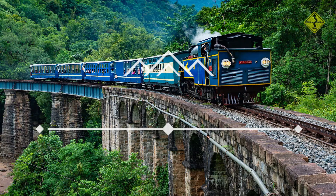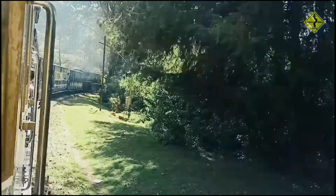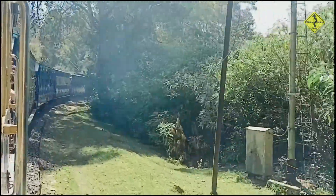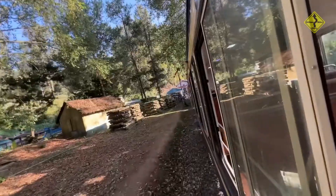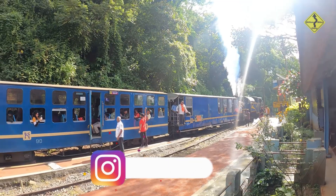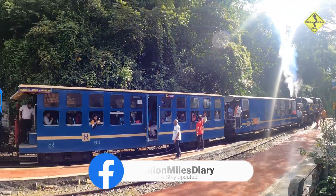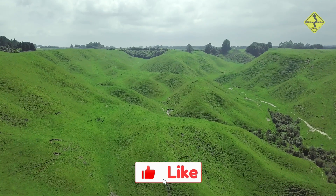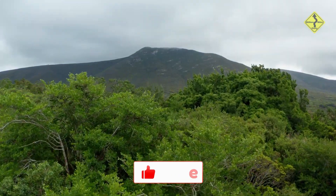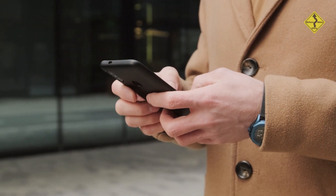Number 4: Nilgiri Mountain Railway. This UNESCO World Heritage Site offers a nostalgic journey through lush tea gardens and misty hills of Ooty. Embark on a scenic train journey through the Nilgiri hills and enjoy picturesque views of tea plantations, forests, and waterfalls along the way. The train runs from Mettupalayam to Ooty, passing through scenic valleys, tunnels, bridges, and waterfalls. Powered by a steam engine dating back to the 19th century, the journey takes around 5 hours. You can also spot wildlife like deer, monkeys, and elephants if you are lucky. Book your tickets online in advance as the train is very popular among tourists.